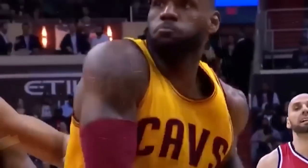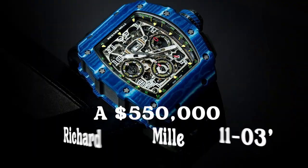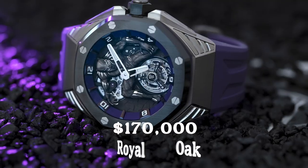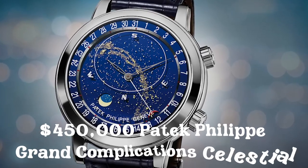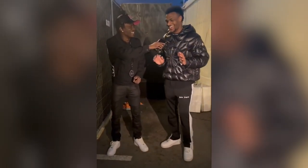LeBron can go to extremes sometimes, and no one can top this man when it comes to watches. The King owns a $550,000 Richard Mille 1103 Jean Todt, a $300,000 Rolex Daytona Eye of the Tiger, a $170,000 Royal Oak Black Panther, and a $450,000 Patek Philippe Grand Complications Celestial. And these are not even the entire watch collection — he has many other $10K to $20K watches. Most likely Bronny probably wears those now.